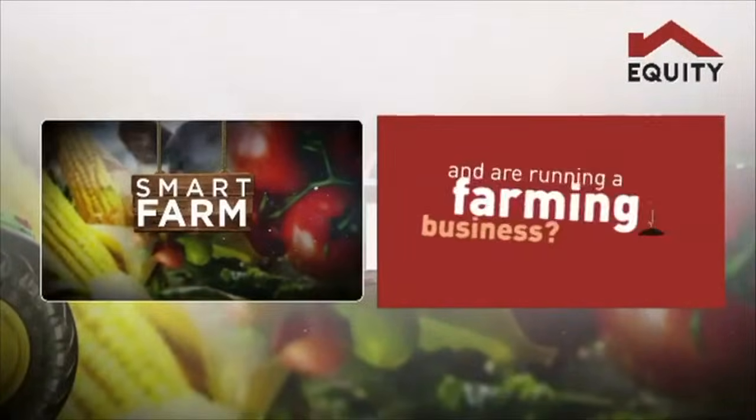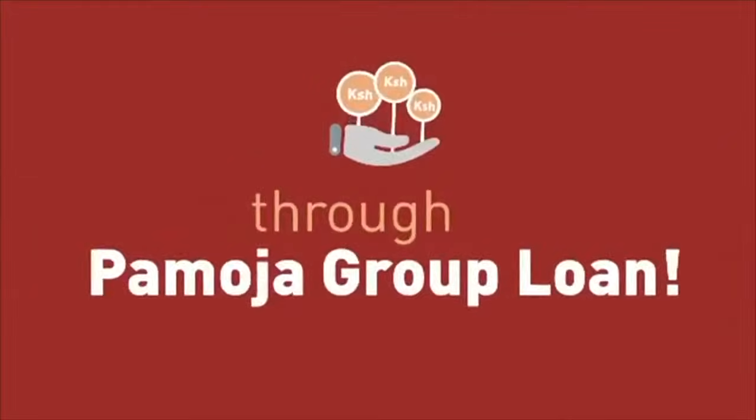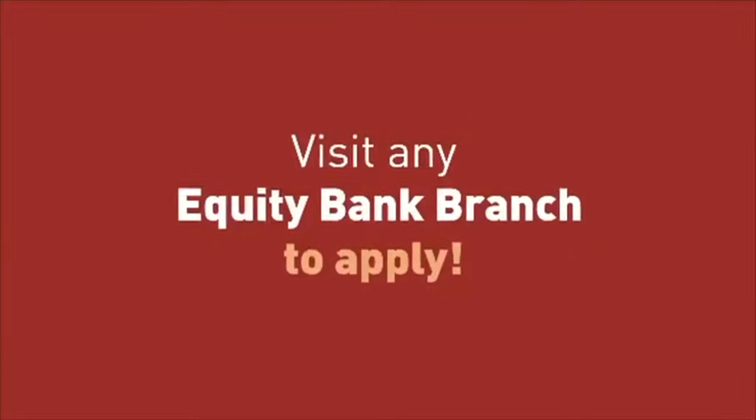Are you members of a chama and are running a farming business? Achieve your farming goals through the Pamoja Group Loan of up to 10 million shillings — no collateral required. Visit any Equity Bank branch to apply.